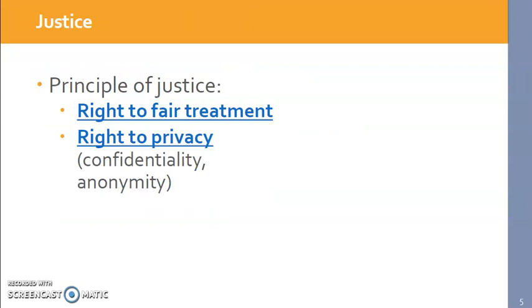Lastly is justice. Once upon a time in this country, certain groups were targeted for research because they were easy to access. A great example is prisoners in the early 20th century — researchers used prisoners a lot because they were a captive audience and really couldn't say no. That is not in concordance with the right to fair treatment. We need to ensure everyone has equal rights to be a participant and not marginalize certain groups or target people who are institutionalized just because they're convenient.